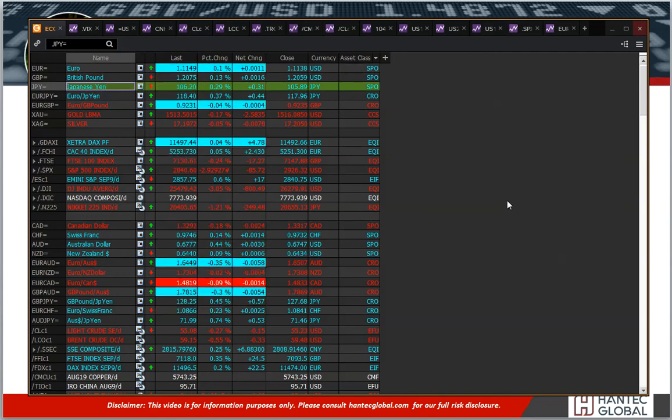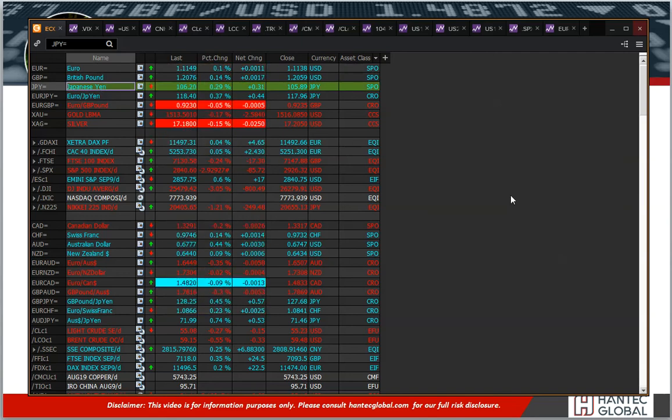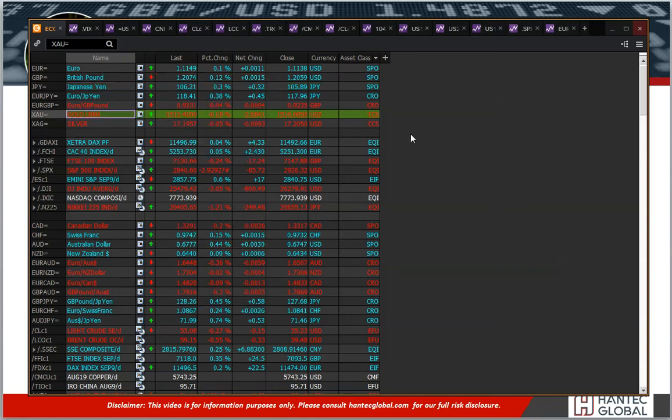You saw the Japanese yen strong yesterday, pulling Dollar/Yen below 106 — it's now back above that, rebounding. Gold again was higher early morning today but has now flipped back lower again. So it's been a bit of a strange reaction where this sentiment move that we saw yesterday has unwound to a certain extent today.